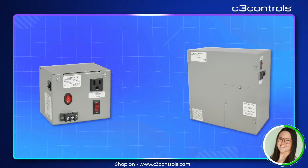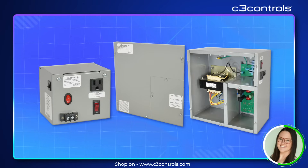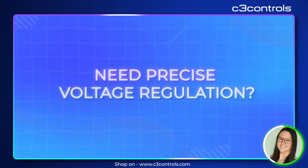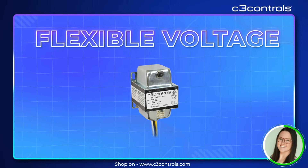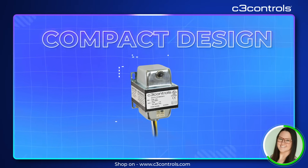These enclosures can include voltage separation compartments and convenient receptacle outlets, making them even more user-friendly. Need precise voltage regulation? Our control circuit transformers have you covered, offering flexible voltage options, built-in over-current protection, and compact design.